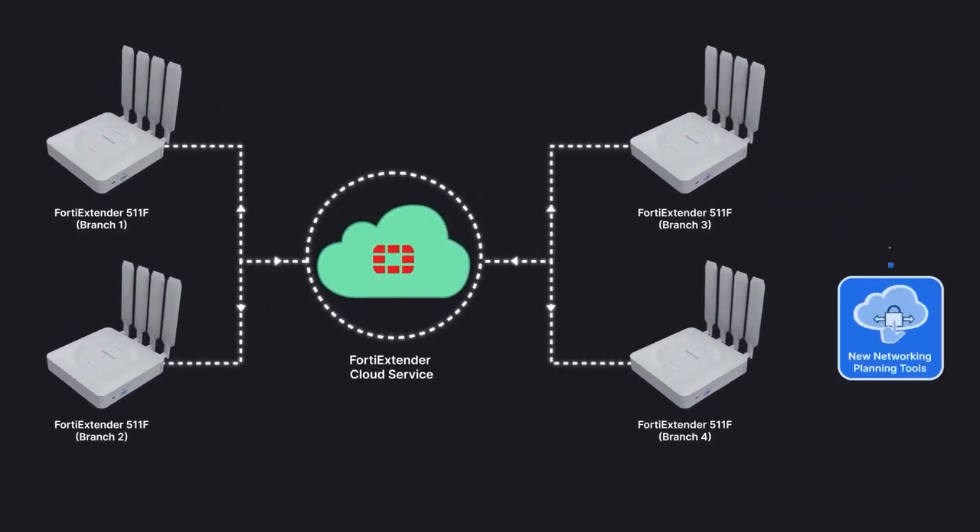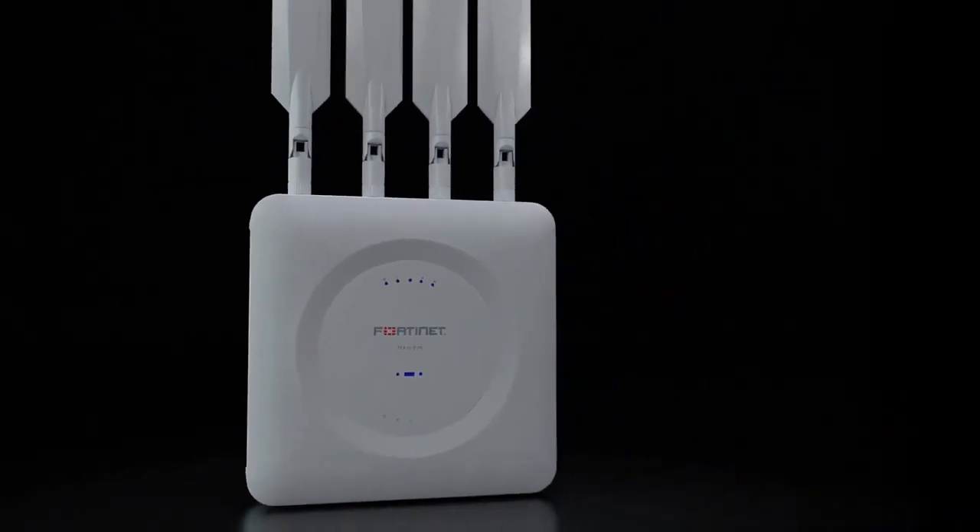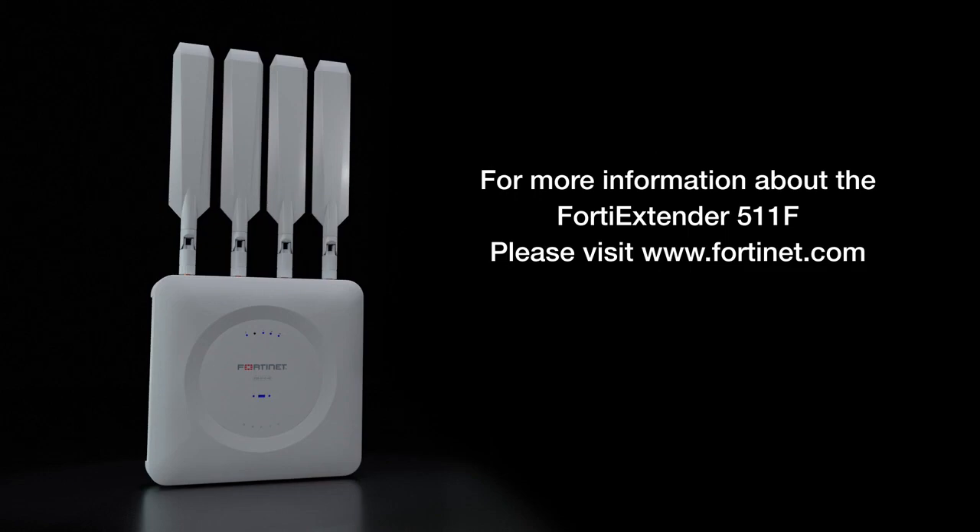The superior management, security, and control of the FortiExtender 511F ultimately reduces the total cost of ownership for your WAN. For more information about the FortiExtender 511F, please visit Fortinet.com.